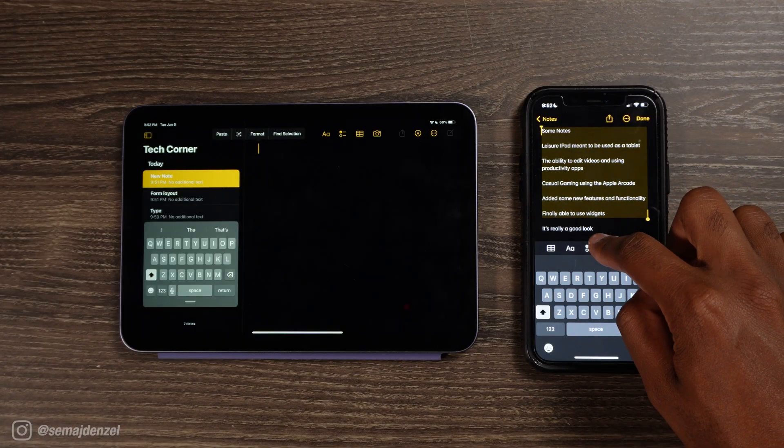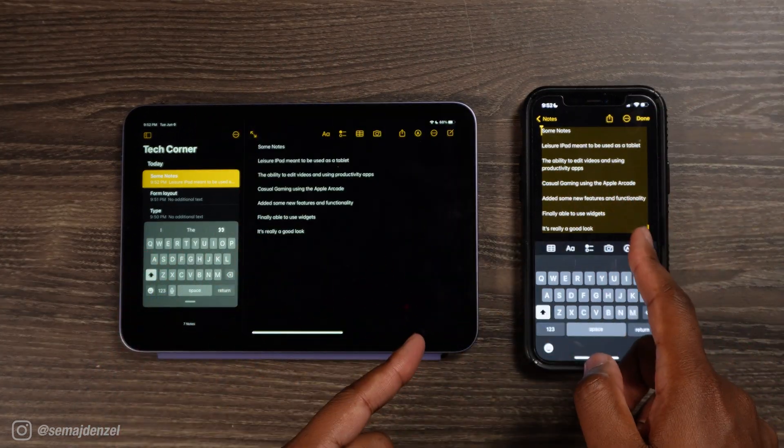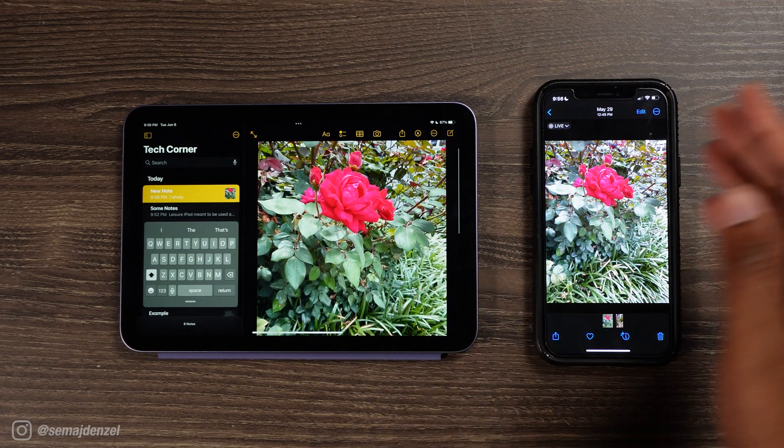This particular tip is definitely for those who are already immersed in the Apple ecosystem, and it's one of those you'll probably forget about — it's the use of Handoff. With Handoff, it's the ability to copy and paste from one device and transfer it to the next. For example, I had some notes on my iPhone that I wanted to transfer over to my iPad. All you have to do is copy those notes, then select paste on the device you're using. You can use this for Mac to iPad, iPhone to Mac — whichever you want, as long as the devices are in close proximity to each other. This can also be done for photos as well.